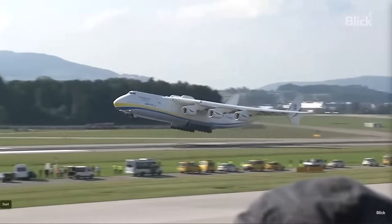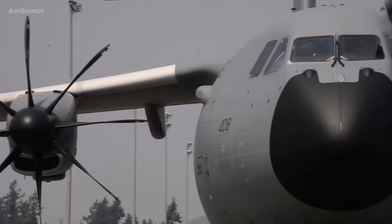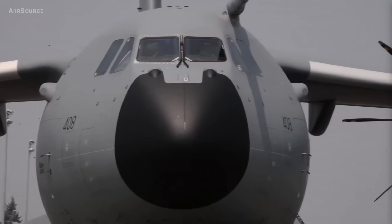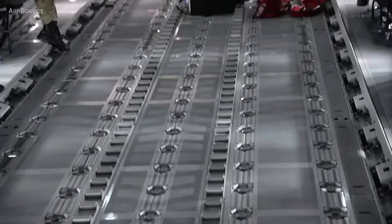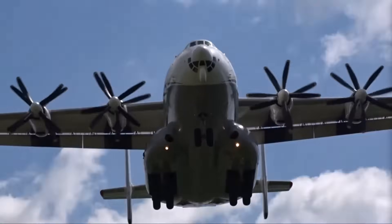Their commitment to helping others highlights the strength and dedication of our armed forces during tough times, showing their vital role in both military and civilian situations. This video will dive into the eight best multi-role transport aircraft, looking at their unique features and what roles they play in different operations.